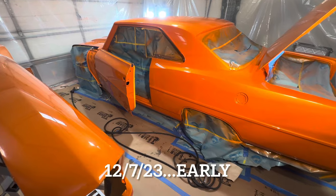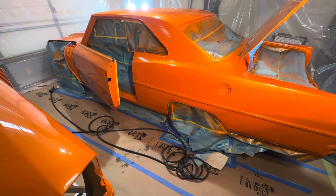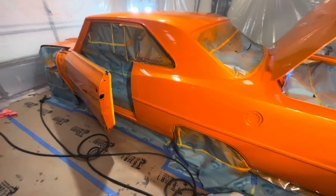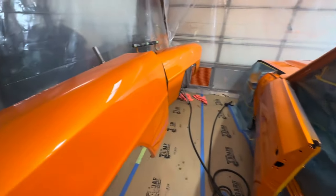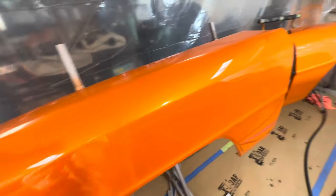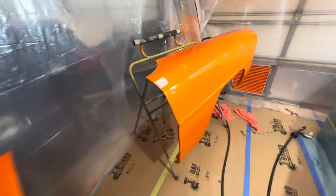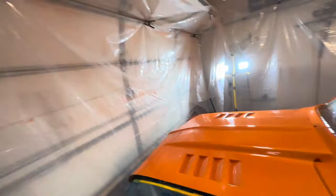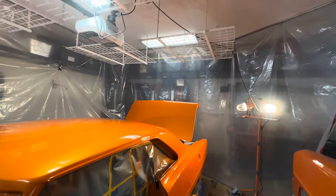There it is, my friends — four coats of clear. I fought this paint job from the very get-go, and I'm still not done. I got four coats of House of Kolor Clear on here, USC01, and I did it right here in the garage with my little trusty homemade do-it-yourself spray booth.